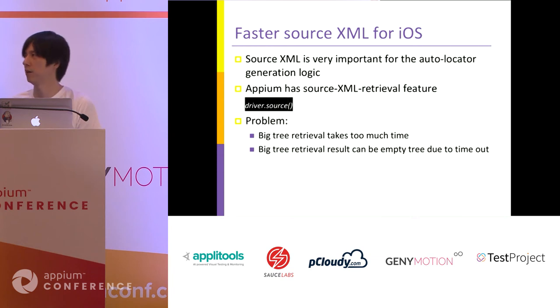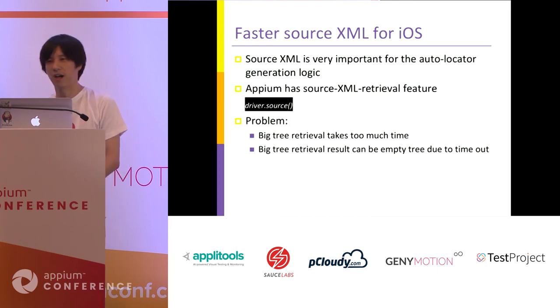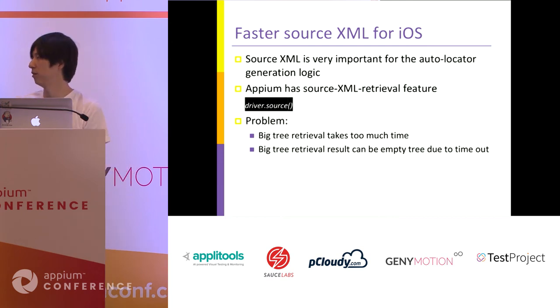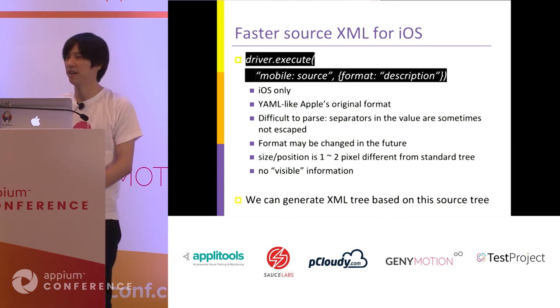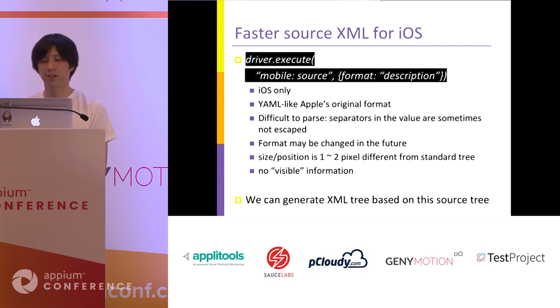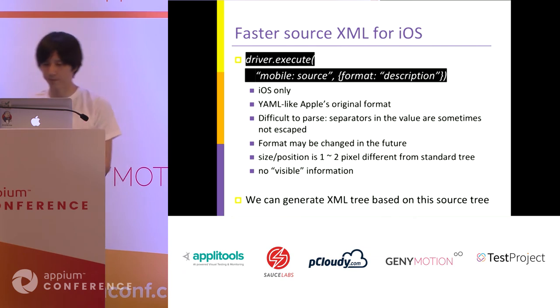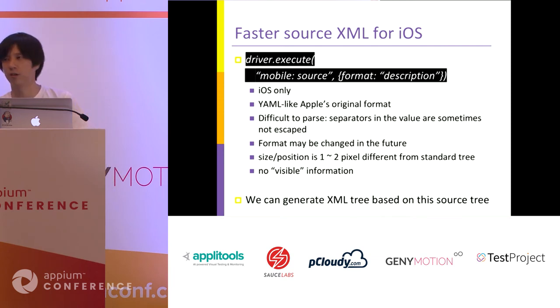This actually happened in some users' applications. However, Appium has a faster command for source tree retrieval: the mobile source command with format 'description'. It is only for iOS, but is much faster than the normal source tree command.